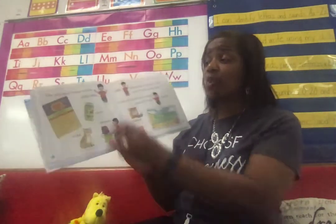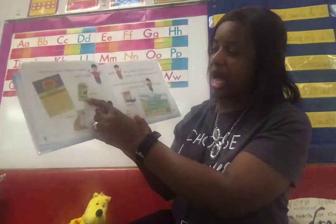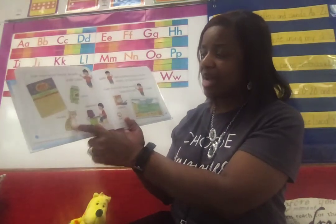Can you read these words with little O? Here are some more words for O. Say October, olives, ocelot, operator.